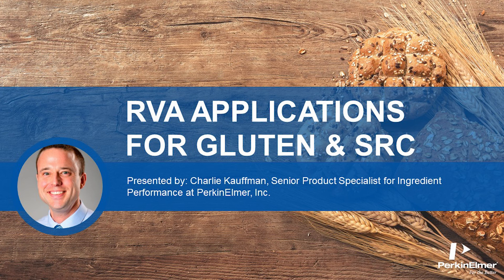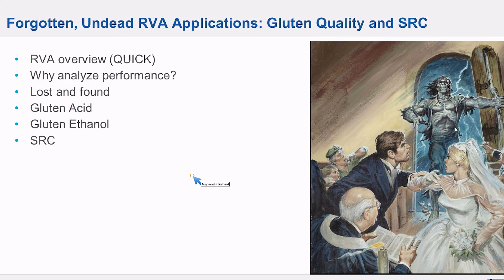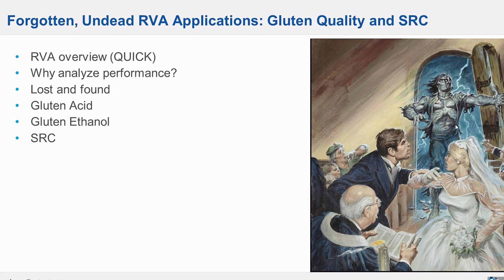Today is a little bit of a deep cut, a little bit of a B-side for the real RVA heads out there — sort of lost and found RVA applications: things that work pretty well but aren't in wide use for whatever reason. We'll do a little quick RVA overview at the beginning.